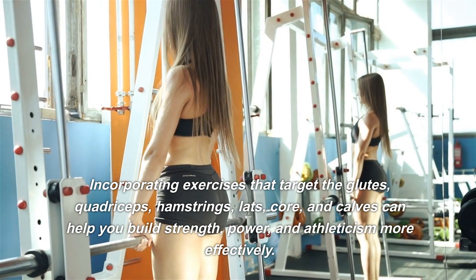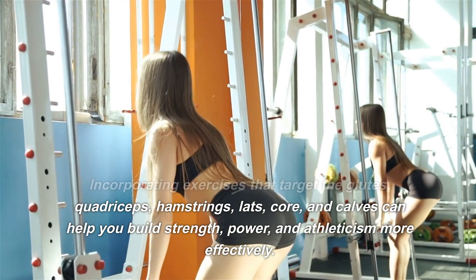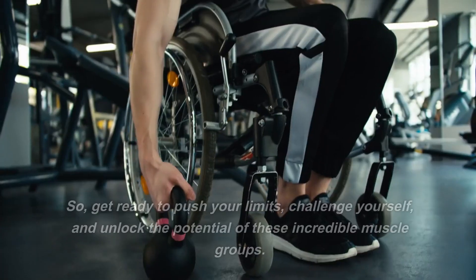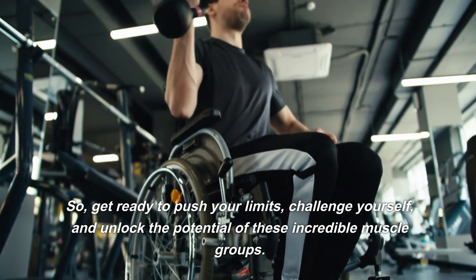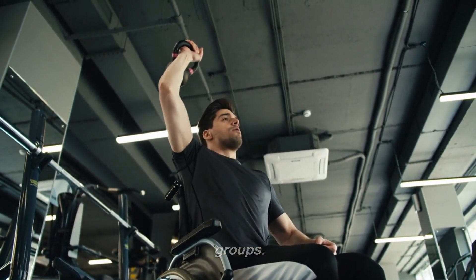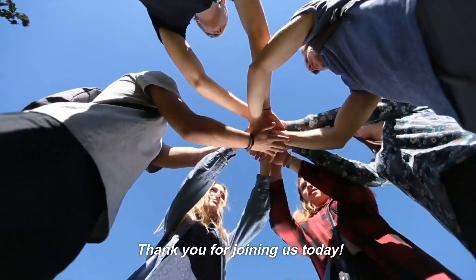hamstrings, lats, core, and calves can help you build strength, power, and athleticism more effectively. So, get ready to push your limits, challenge yourself, and unlock the potential of these incredible muscle groups. Thank you for joining us today.